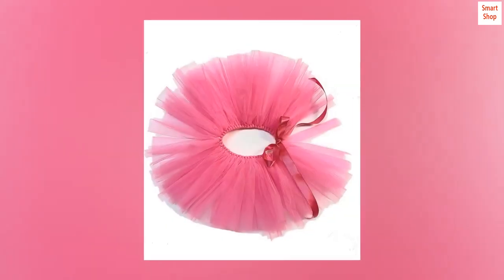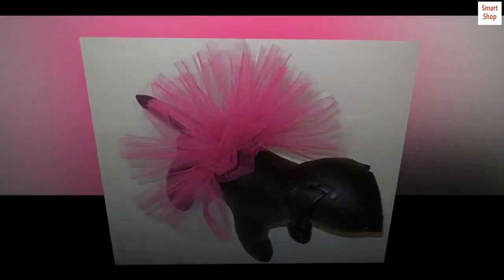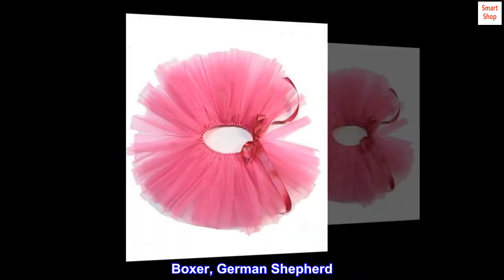23 to 32 inch waist. Handmade in USA. Fluffy nylon tulle. Boxer, German Shepherd.